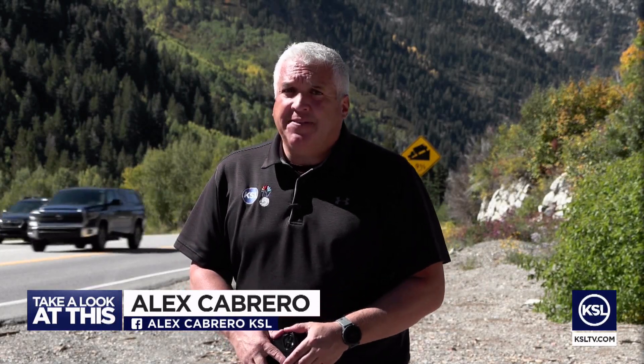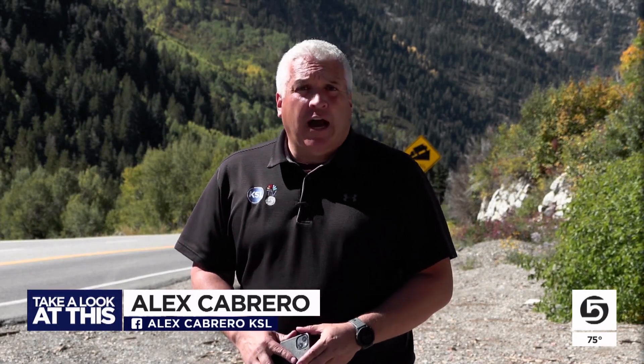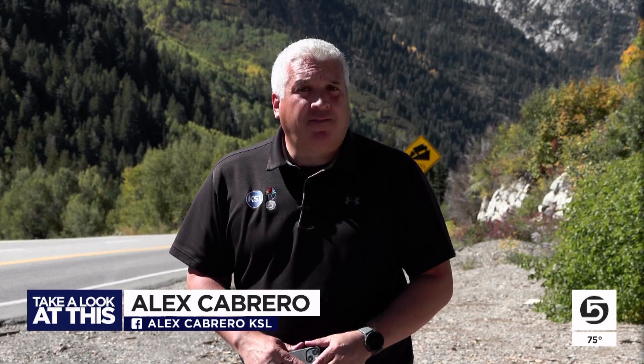It is certainly not the solution to our drought, but every little bit helps. In Little Cottonwood Canyon, Alex Cabrero, KSL 5 News.